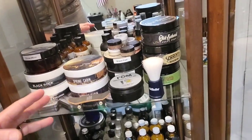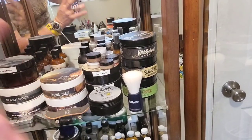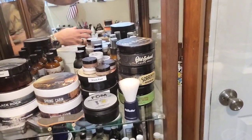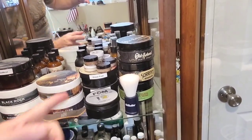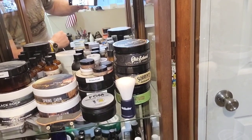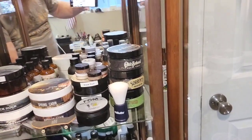These are new soap brands to me in 2022, and these are brands I'm continuing to buy more of this year. So Black Rock is the newest from MacDuff's. Moon Soaps, Southern Witchcraft — keep it at that.